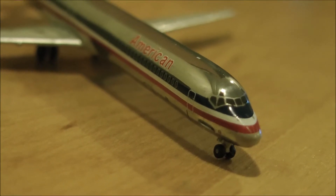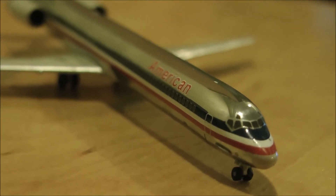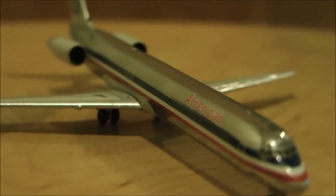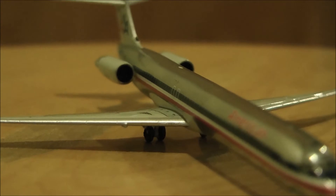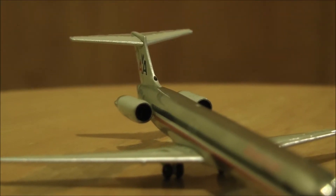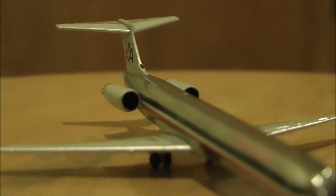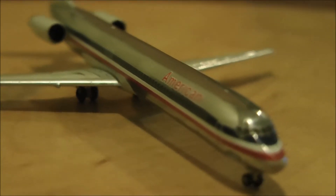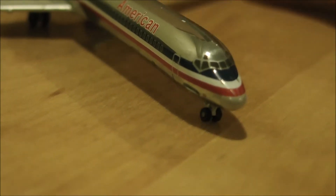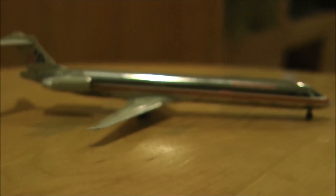Who doesn't love a mad dog? This has quickly become one of my favorite models in my collection, just because it's a classic plane with the old American livery. Personally, I'm not a big fan of the new one.